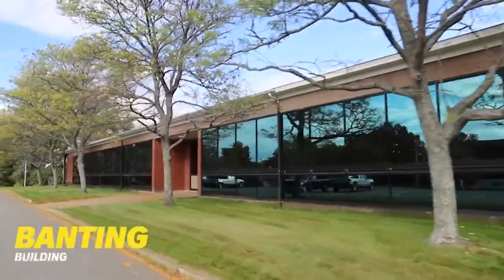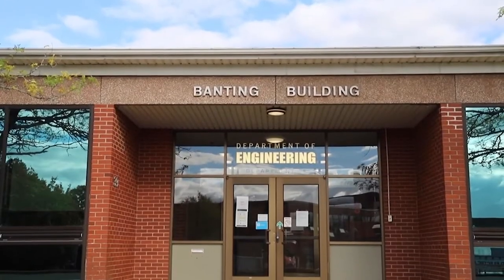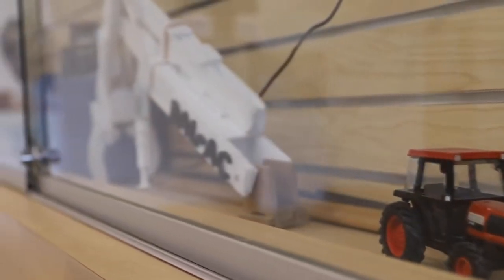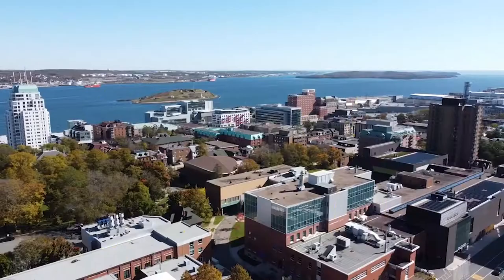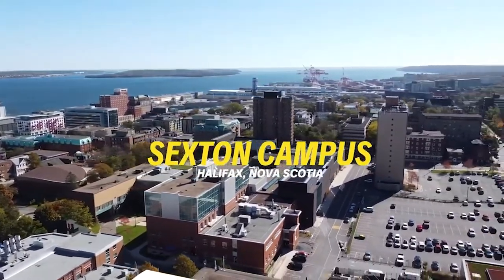The Banting Building offers high quality learning facilities for our engineering and integrated environmental management studies, housing our engineering faculty and facilities in one central location. You can complete the first two years of your engineering degree at Dalhousie's Agricultural Campus and the remaining two years would then be completed at Dalhousie's Sexton Campus in Halifax.